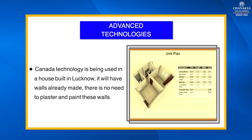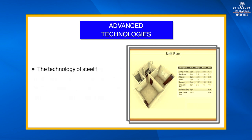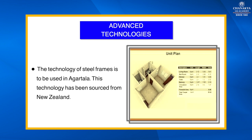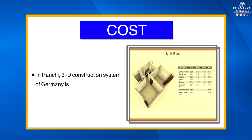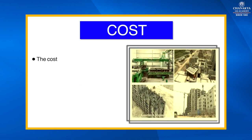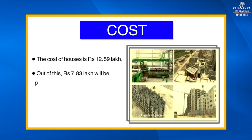Canada technology is being used in houses built in Lucknow — walls are pre-made and there is no need to plaster or paint them. Steel frame technology is to be used in Agartala, sourced from New Zealand. In Chennai, Finland's and America's pre-cast concrete system will be used, and in Ranchi, Germany's 3D construction system is to be used.